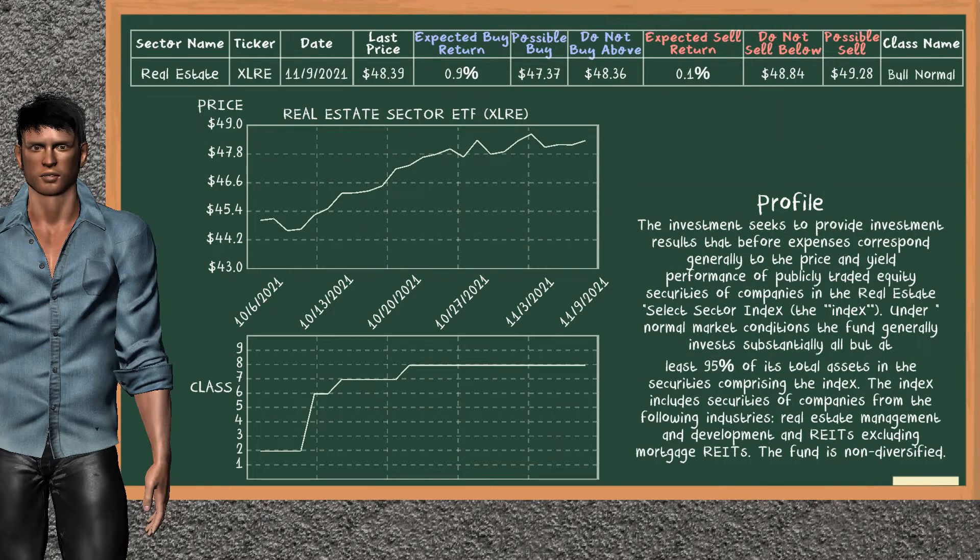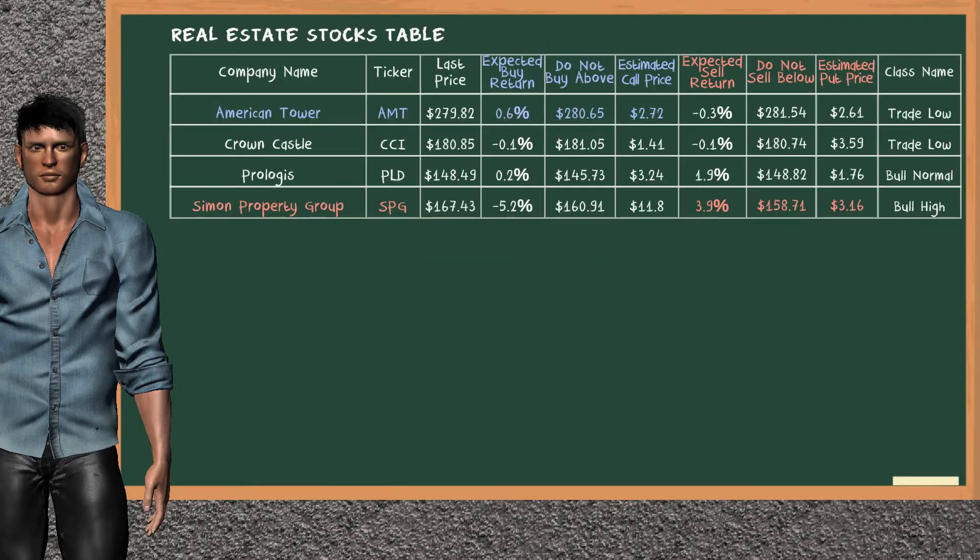Real estate sector ETF belongs to the bull normal class. Today, our analysis does not list it as a suggestion to buy or sell. Let's look at the stocks table of real estate sector. There is a mild opportunity to buy American Tower. It has an expected buy return of 0.6%. You may buy it at a maximum price of $280.65. For a vertical call option, an estimated price is at $2.72. On the other hand, there is a strong opportunity to sell Simon Property Group. It has an expected sell return of 3.9%. You may sell it at a minimum price of $158.71. For a vertical put option, an estimated price is at $3.16.